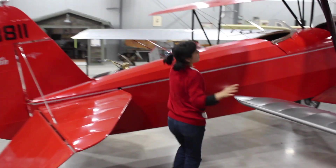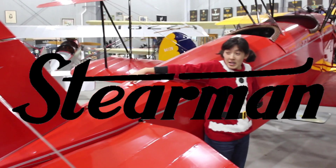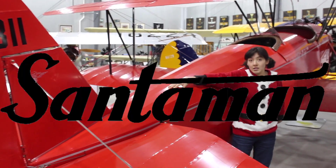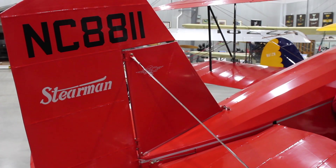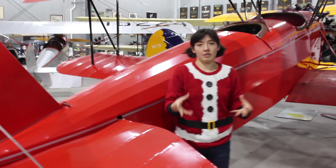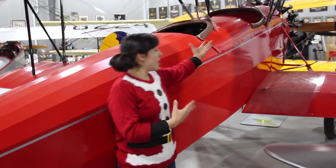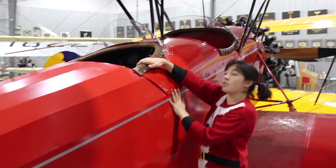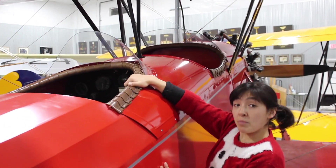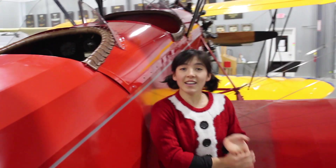Right here you can see that we have Santa's airplane. It may look like a Stearman, but it's actually a Santaman. We put up some disguise like the N number and the logo during the rest of the year because we don't want a lot of media attention in that respect. You can see it's a signature red and we're getting it ready for the big flight. Santa sits back here in this really cozy cockpit and then the presents go up here in the front compartment underneath the gas tank, and then he throws them.